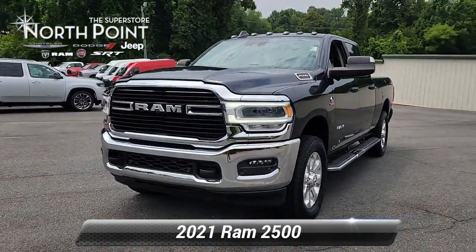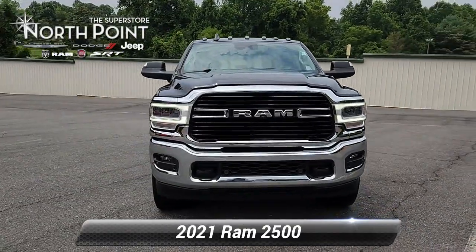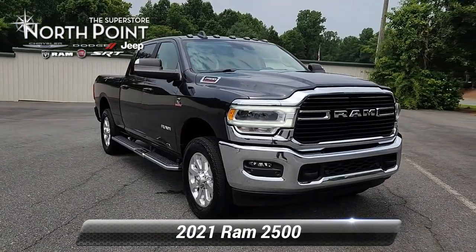And with the tow package included, it's always ready for heavy-duty tasks. All this can be yours at the greatly reduced price of $61,371.